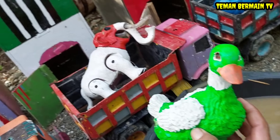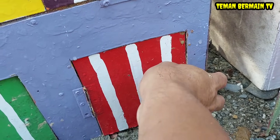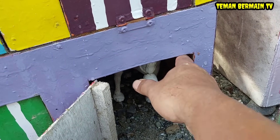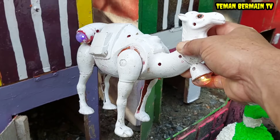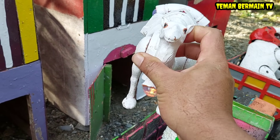Wah cantik sekali bebeknya, berwarna hijau, mantap! Oke lanjut kita buka rumah yang pintunya berwarna merah. Wow, lihat teman-teman ada hewan yang gerak-gerak di dalamnya, hewannya berwarna putih. Siapa yang tahu ini hewan apa lagi ya? Ya betul, ini namanya unta!